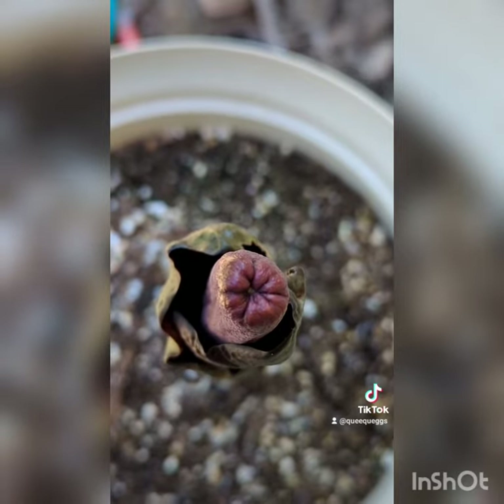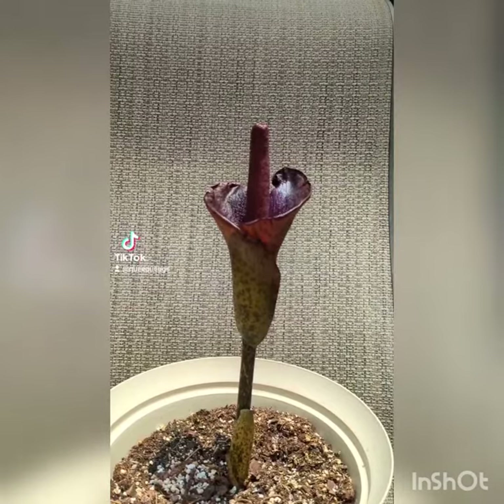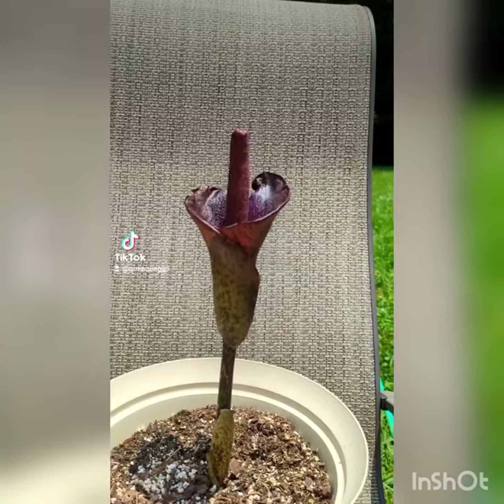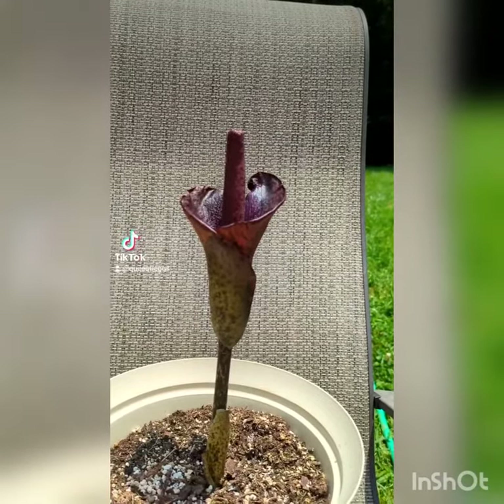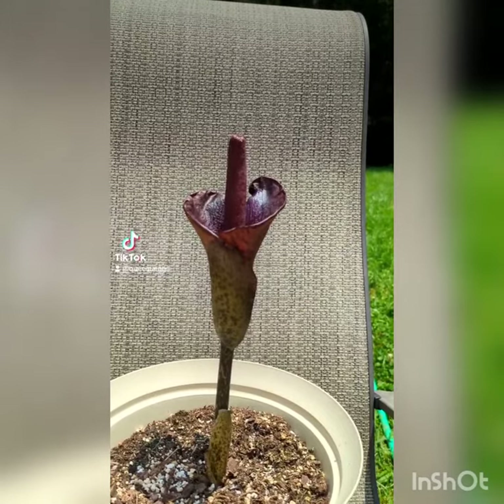I'm not gonna stand here too long because it smells. I'm not a hundred percent sure if she's fully open yet or not, because this is our first bloom, but she's starting to smell quite terrible — it's gotten a lot worse.